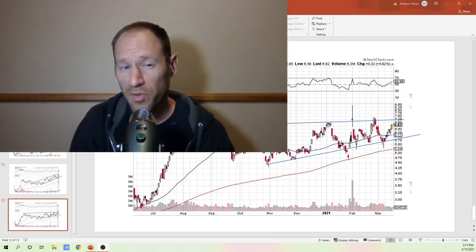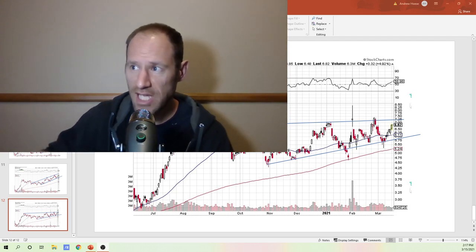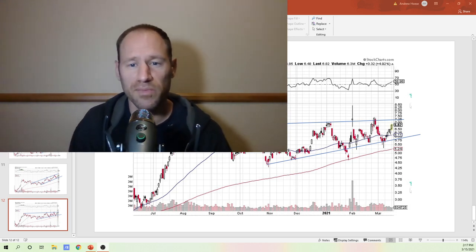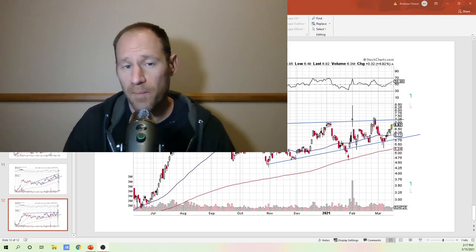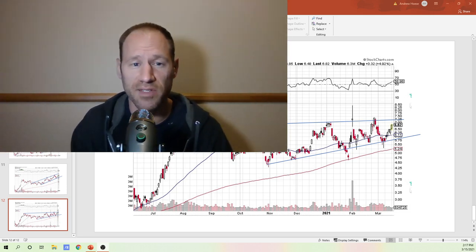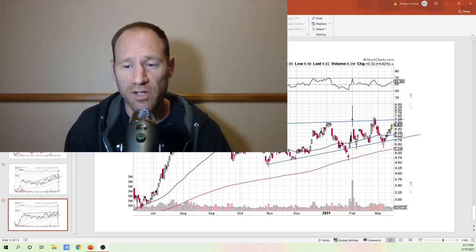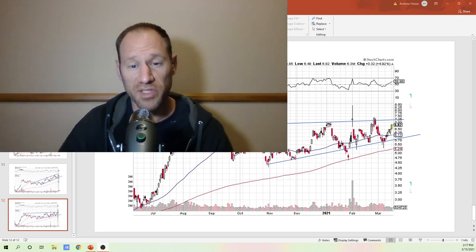Some of them have broken through — Sandstorm Gold, looks like Ely Gold. The silver companies — EXK, AG, HL — they're looking good, they look like they're going up. So momentum is behind us on those. Let's hope it carries out throughout the entire sector. When the entire sector has momentum, these leaders will do much better and we'll see them kind of pull away.